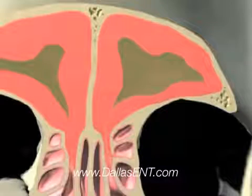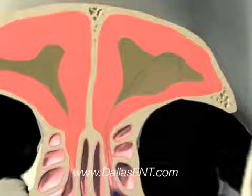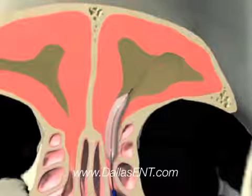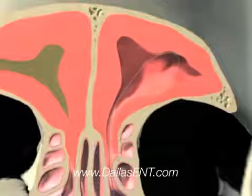Recently, a new less invasive technology called balloon sinuplasty has been introduced. Using this technology, a balloon catheter is delivered to the blocked passageway and is gently inflated, widening the opening of the passageway and thus allowing drainage and relief from the pain and pressure.